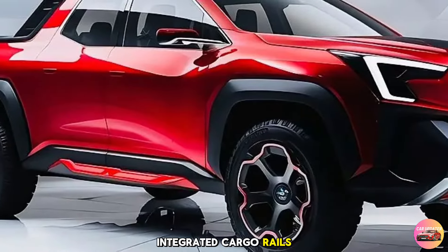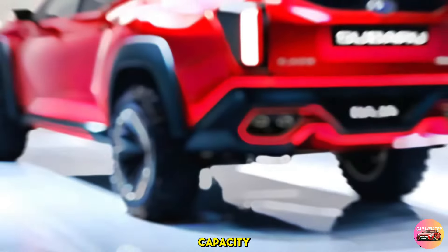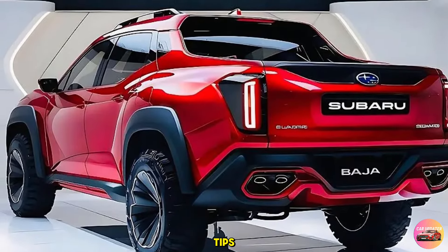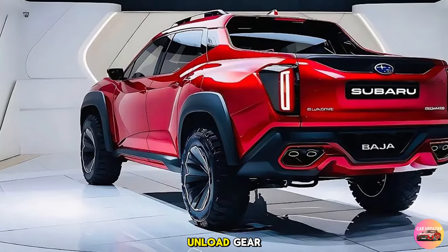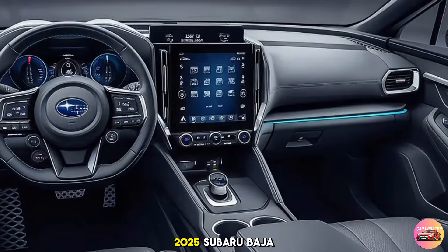At the rear, the Baja features a pair of C-shaped LED tail lights, a reinforced bumper, and dual exhaust tips. The tailgate is smartly designed with a dampened opening mechanism, making it easier to load and unload gear.